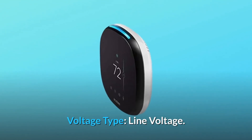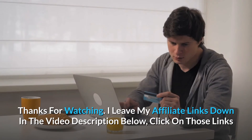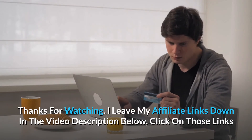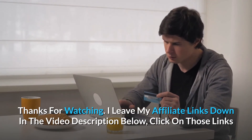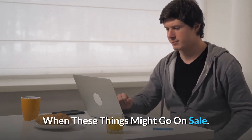Voltage type: line voltage, and so much more. Thanks for watching. I leave my affiliate links down in the video description below — click on those links and they'll give you the most updated prices in real time. You never know when these things might go on sale.